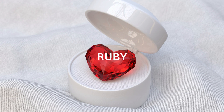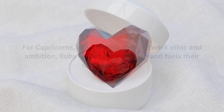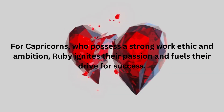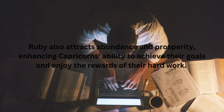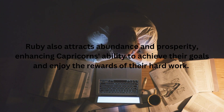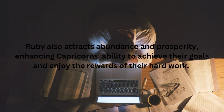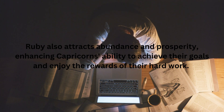The fourth birthstone associated with Capricorn is Ruby. Ruby is a vibrant red gemstone representing passion, courage, and abundance. For Capricorns, who possess a strong work ethic and ambition, Ruby ignites their passion and fuels their drive for success. It instills a sense of courage and confidence, empowering Capricorns to take calculated risks and seize opportunities. Ruby also attracts abundance and prosperity, enhancing Capricorns' ability to achieve their goals and enjoy the rewards of their hard work. This gemstone infuses Capricorns' endeavors with passion and vitality.